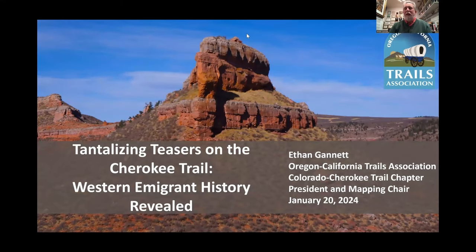Welcome to Tantalizing Teasers on the Cherokee Trail: Western Immigrant History Revealed. I'm Ethan Gannett, the Oregon California Trails Association Colorado Cherokee Trail Chapter President and Mapping Chair. Today I wanted to talk to you about some fun things we've been learning while researching the trails this year. Many of these things are in association with the Northern Colorado Chapter of the Carrell Archaeological Society, of which I'm a member as well.